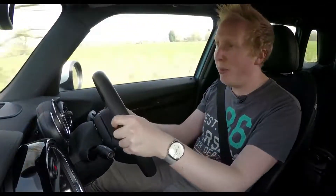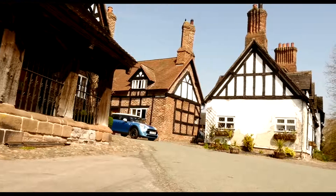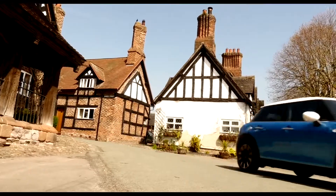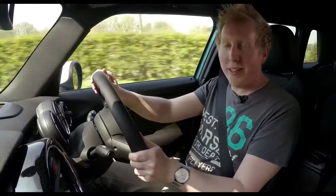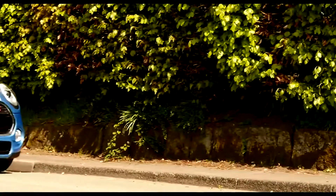This car is the petrol Cooper S with 189hp, so it feels hot-hatch quick, but still returns a respectable 48mpg. If you'd rather have a diesel, there's a One D, a Cooper D, and the hot Cooper SD with power ranging from 101 to 168bhp, and economy from 69mpg all the way up to 80mpg.